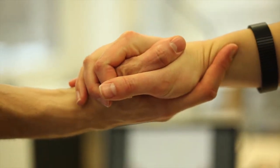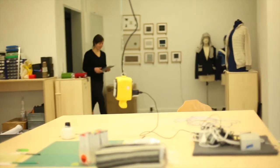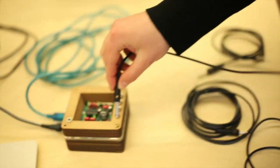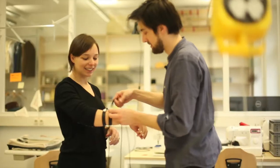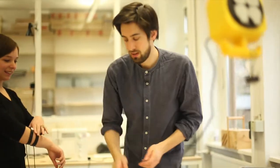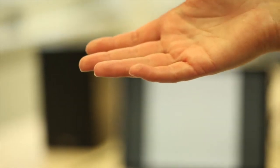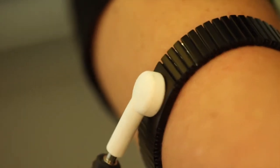The skin is the biggest organ we have. It protects us and gives us identity. At the design research lab of the UDK Berlin, Alexander Müller-Rakow and his team are researching ways to use our skin as an interface between humans and computers. They developed a series of sensors that react to skin contact and then control software with it. They are using the body's capacitance and the conductivity of the skin.